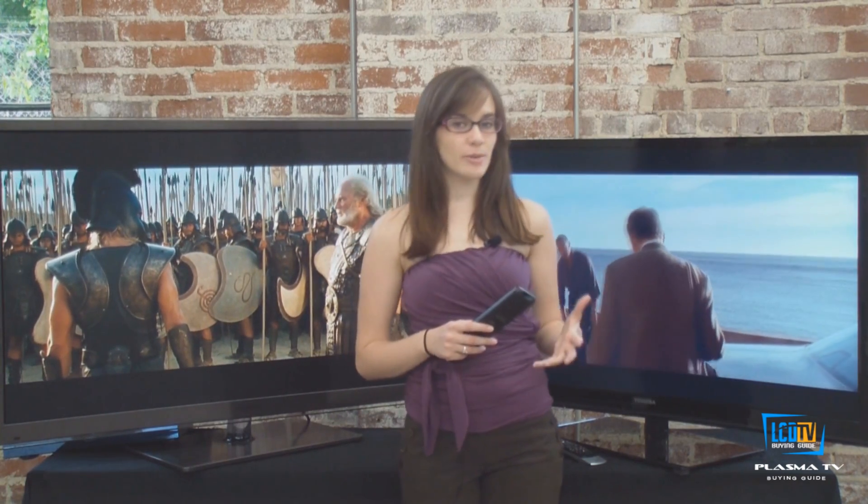Color accuracy and rendition has historically been more consistent in a plasma television. While this is still true today, LCD manufacturers have improved colors to make them more realistic and accurate. LCD TVs deliver superior performance in the areas of brightness and peak white. LED backlighting can deliver a very bright picture and is especially good for brightly lit rooms, except for side viewing angle issues.